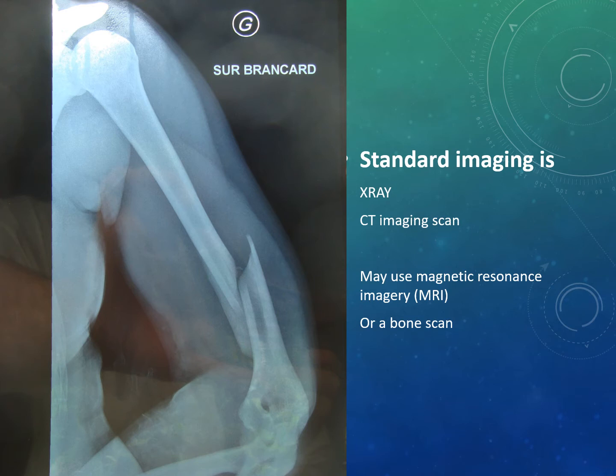The standard imaging for a fracture is X-ray. We can also do a CT scan to determine very small fractures in delicate areas such as the wrist. An MRI is often used to determine the extent of soft tissue damage surrounding the fracture. A bone scan, which uses radioactive material injected into the patient, is rarely ordered but can determine if hairline fractures are present or if there are complications of delayed healing.